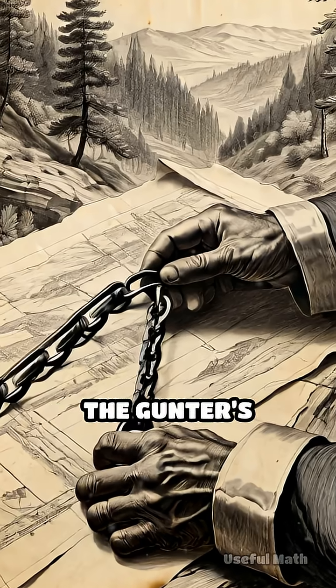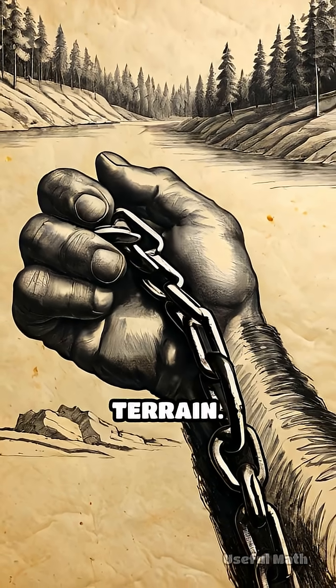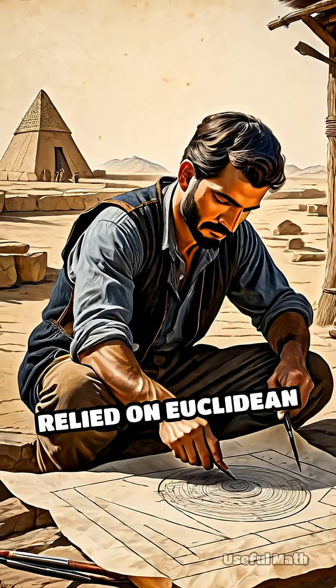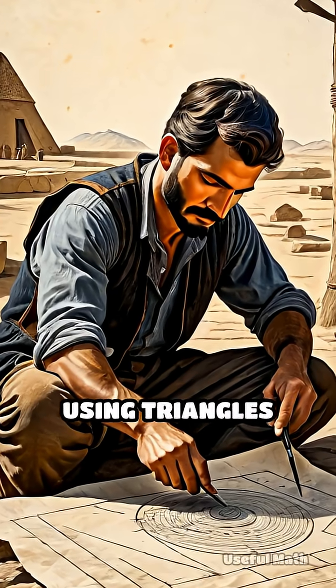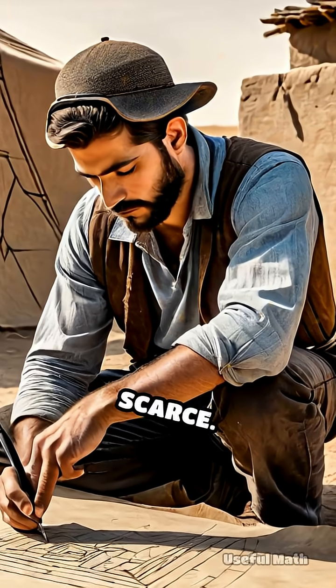The key tool was the Gunter's Chain, 66 feet long, which allowed for consistent measurement across wild terrain. Surveyors relied on Euclidean geometry, using triangles and right angles to create accurate plots, even when natural landmarks were scarce.